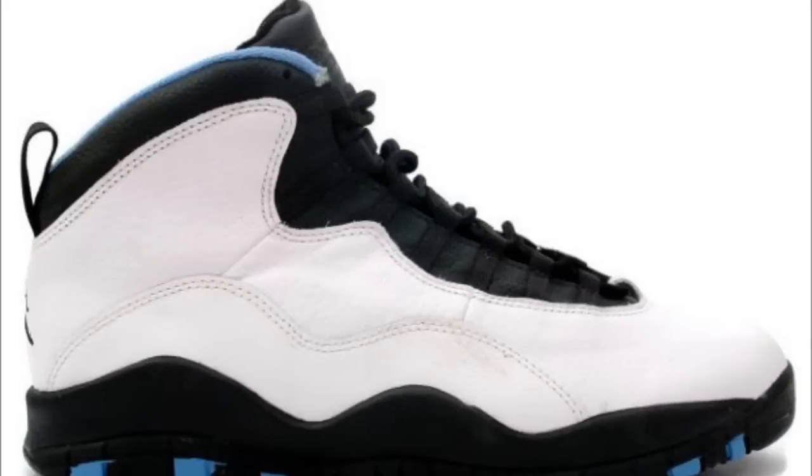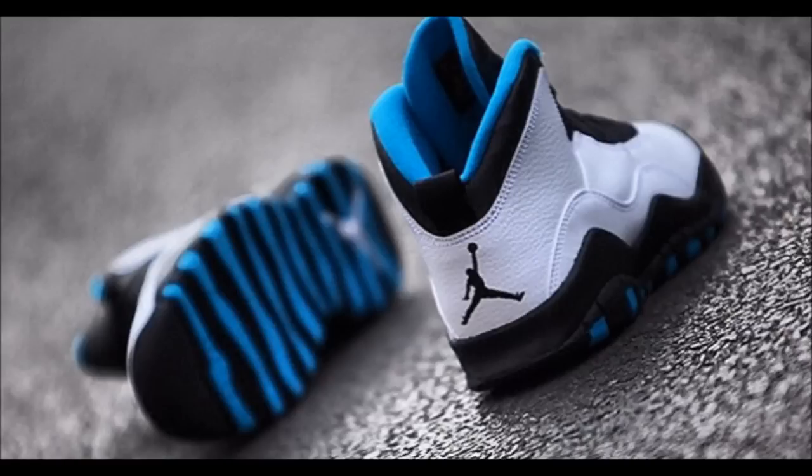Hey, what's going on guys, JD here and I've got another sneaker release info video for you guys. Before I say anything else, if I don't make a video about a shoe you want to hear about — like the Concord lows or whatever — just leave it down in the comments. I'll answer you within a day or two.